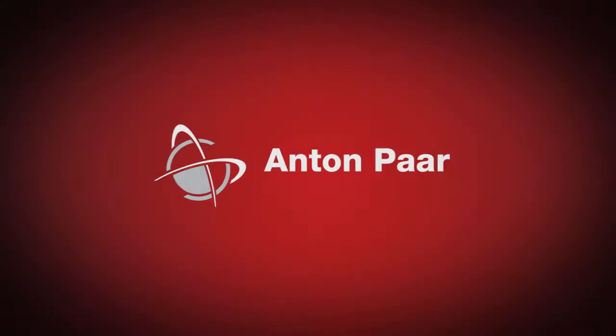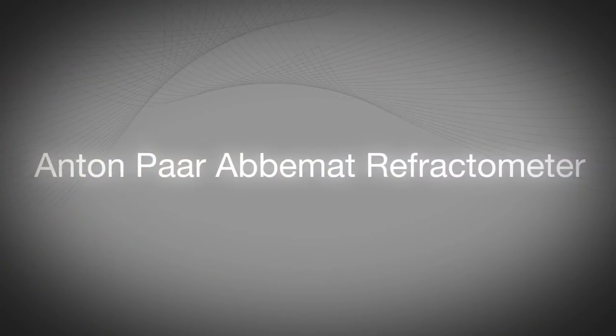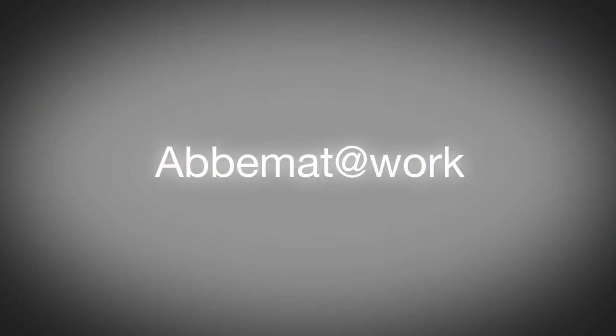The ABBEMAT refractometer series is produced by Anton Paar, a global company renowned for manufacturing high-quality instruments for measurement and analysis.